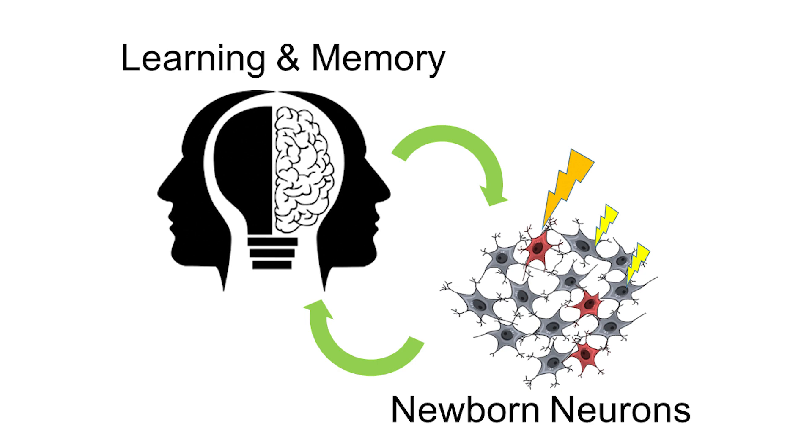Neurons can convey information by emitting electrical signals. Also, neurons can change the strength of their connection pathway to process information, and this change in connection is the basis of learning and memory. Actually, it's easier for newborn neurons to emit signals and make the pathway strong.